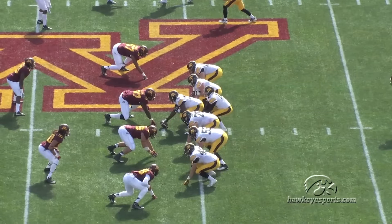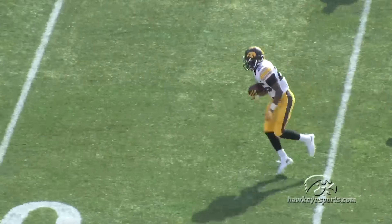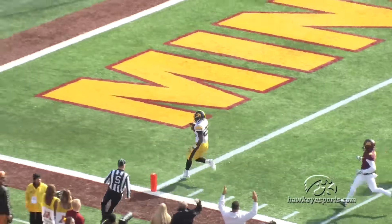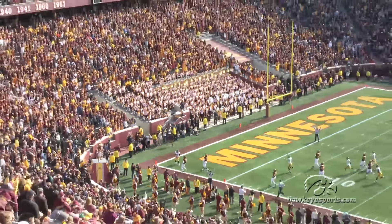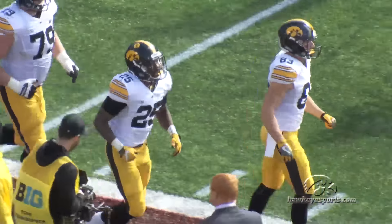First and 10, Iowa at the 46 yard line of the Hawkeyes, five and a half to go in the game. Here's Wadley, breaks through a hole, he's loose — 40, 35, 30, they're not going to catch him — 20, 10, touchdown Iowa! Touchdown! Touchdown Hawkeyes! And Iowa has the lead back, just like that.